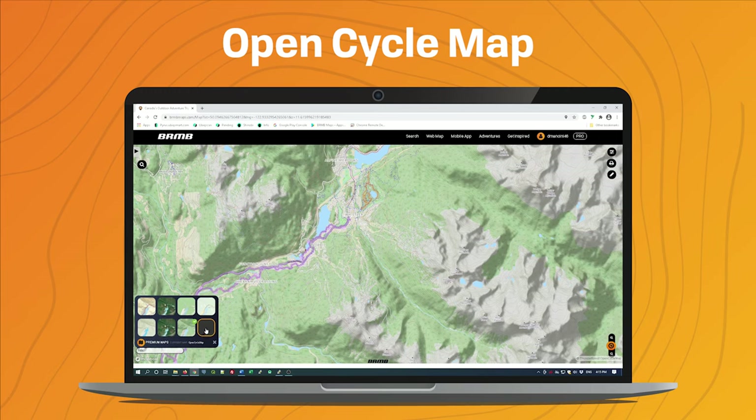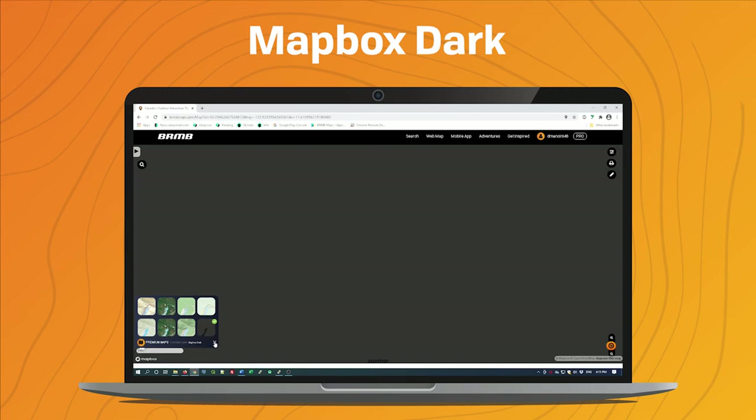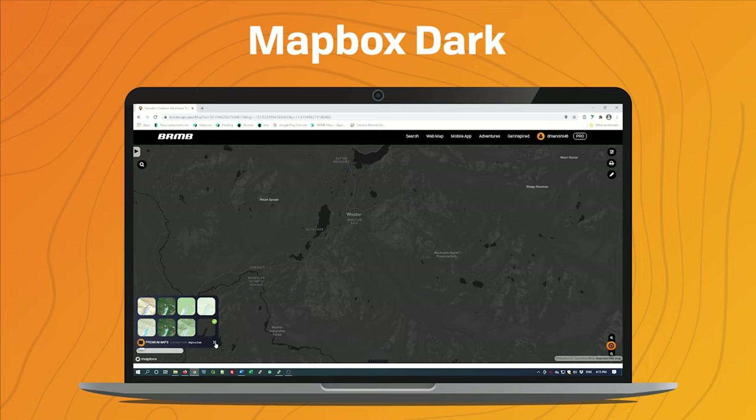The last one we offer is Mapbox Dark. This is a good option for low power consumption — it uses a very minimalistic color palette and is mostly grayscale, so if your batteries are running low, this is a good option.